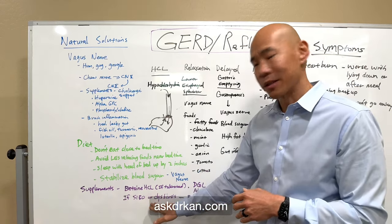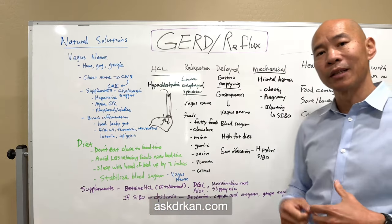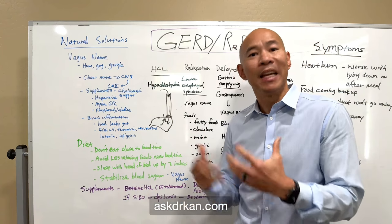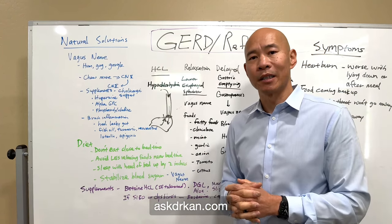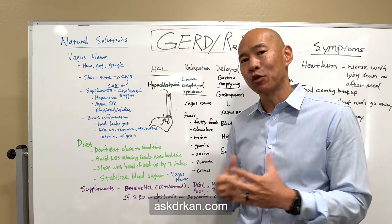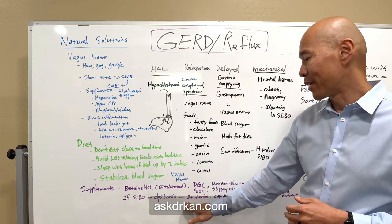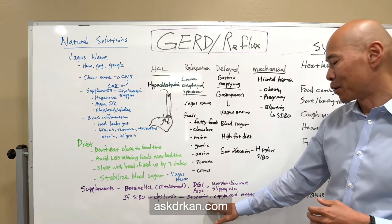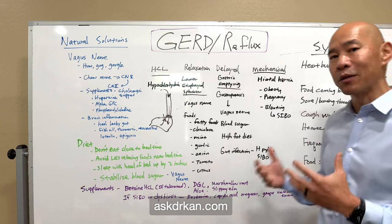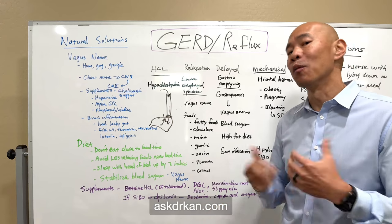If you have SIBO or dysbiosis or any type of gut infection, address those using antimicrobial herbs or medication if necessary — always consult your medical provider. From a natural perspective, you can support those conditions with berberine, caprylic acid, oregano, and grapeseed extract. There are many other choices, but these are the classical herbs used to help with dysbiosis.